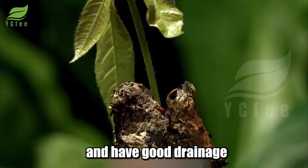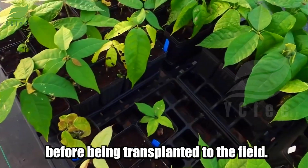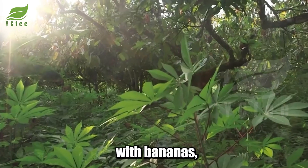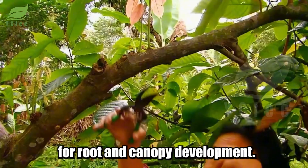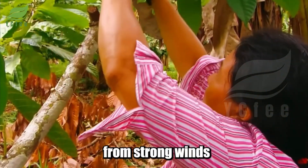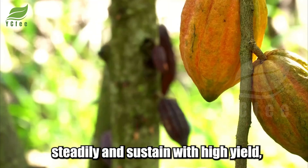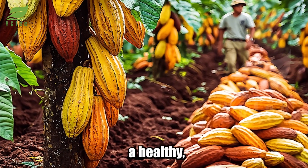Cocoa beans are sown in nurseries before being transplanted to the field. When seedlings are young, they need protection from harsh sunlight to maintain a stable growing environment. Cocoa is often intercropped with bananas, rubber trees, or other large trees at an appropriate density for root and canopy development. These companion trees help regulate temperature, maintain soil moisture, and protect cocoa plants from strong winds. During their early years, cocoa trees need extremely careful and meticulous care to grow steadily and sustainably, creating a healthy, productive, and eco-friendly plantation.